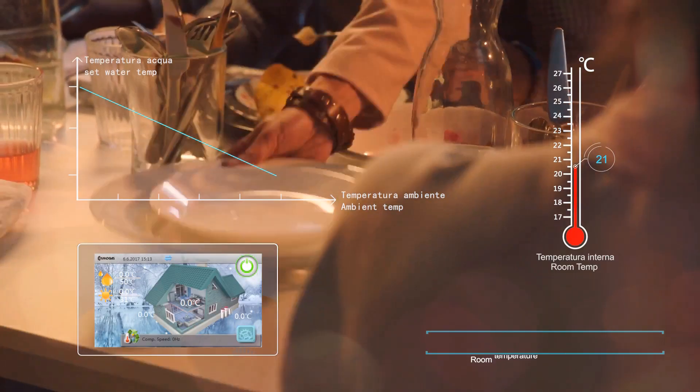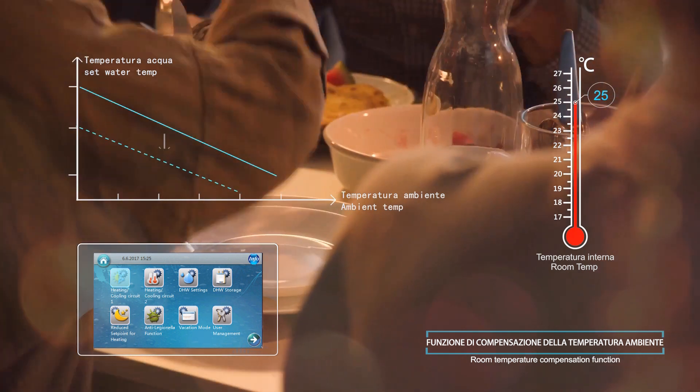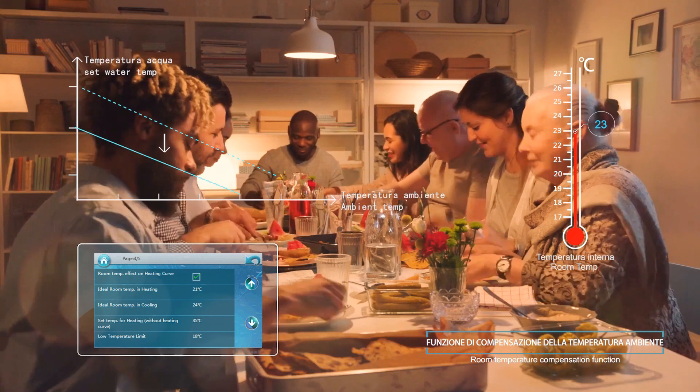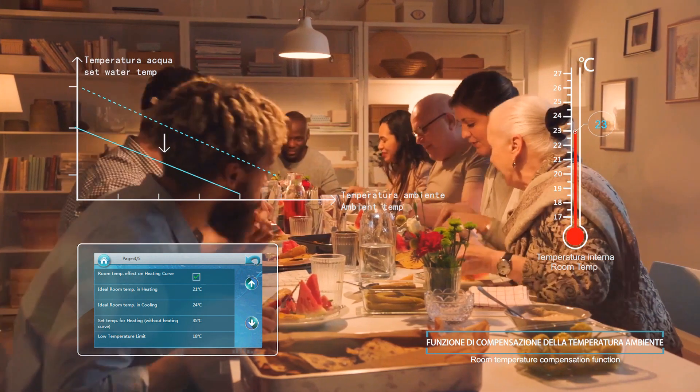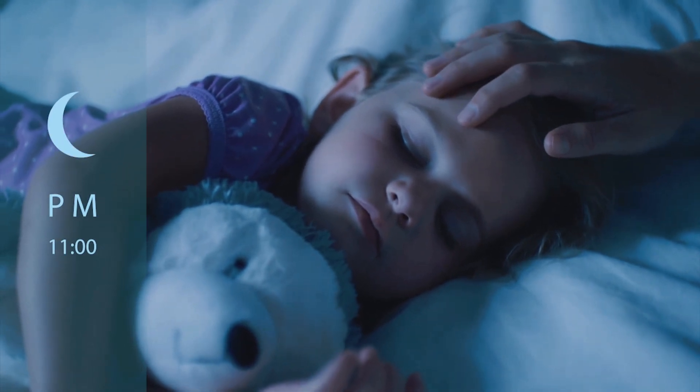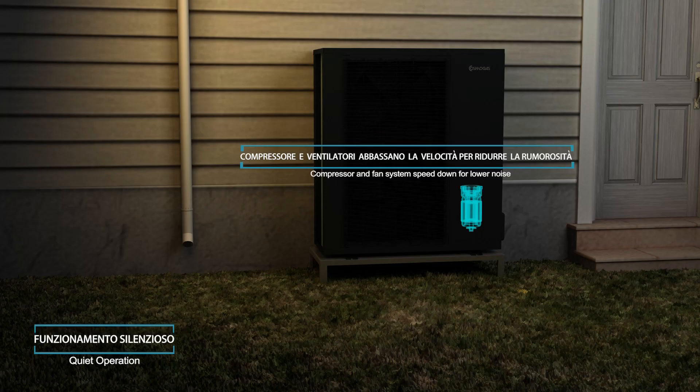Climate curve mode also allows temperature regulation according to the number of people present in the room. During the night, you can also activate the reduced set point for heating function that adjusts the water or the room temperature and reduces noise by decreasing the compressor and fan working speed.